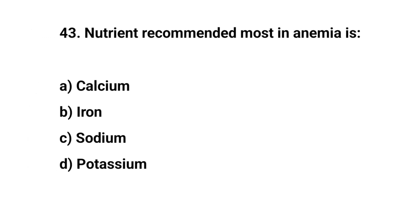Question number forty-three. The nutrient recommended most in anemia is. The right answer is B. Iron.